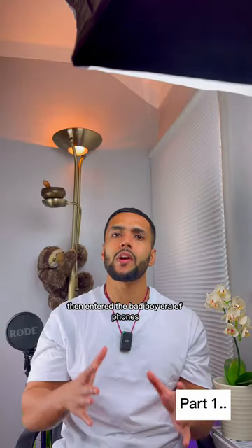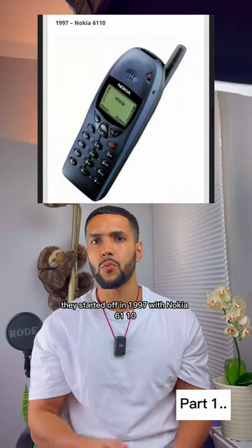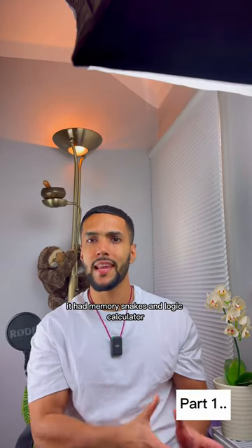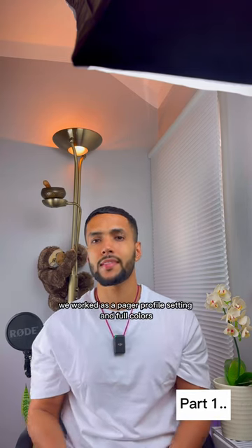Then entered the bad boy era of phones. Nokia entered the market to revolutionize things, starting off in 1997 with the Nokia 6110. Features included three games — memory, snake, and logic — plus a calculator, clock and calendar, currency converter, pager functionality, profile settings, and four colors.